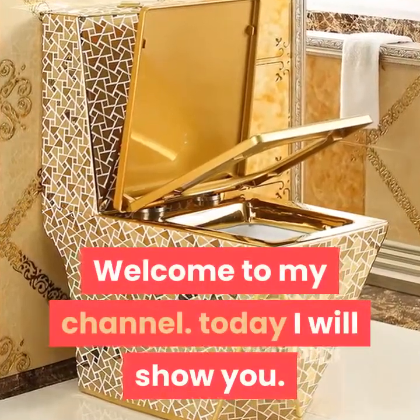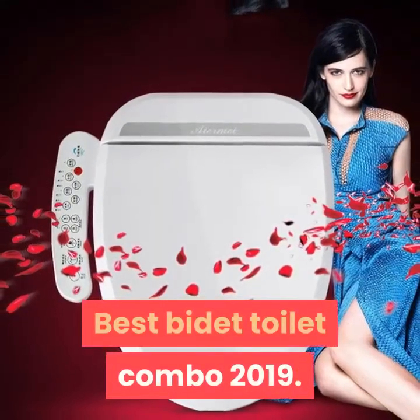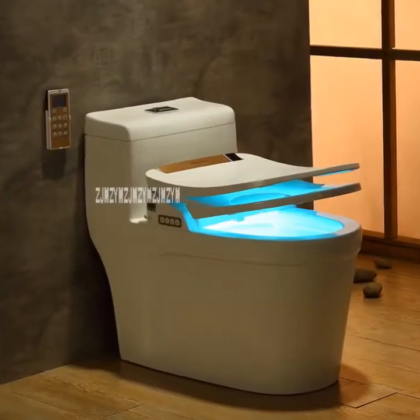Welcome to my channel. Today I will show you the best bidet toilet combo 2019. If you're new to my channel, please subscribe and press the bell icon.